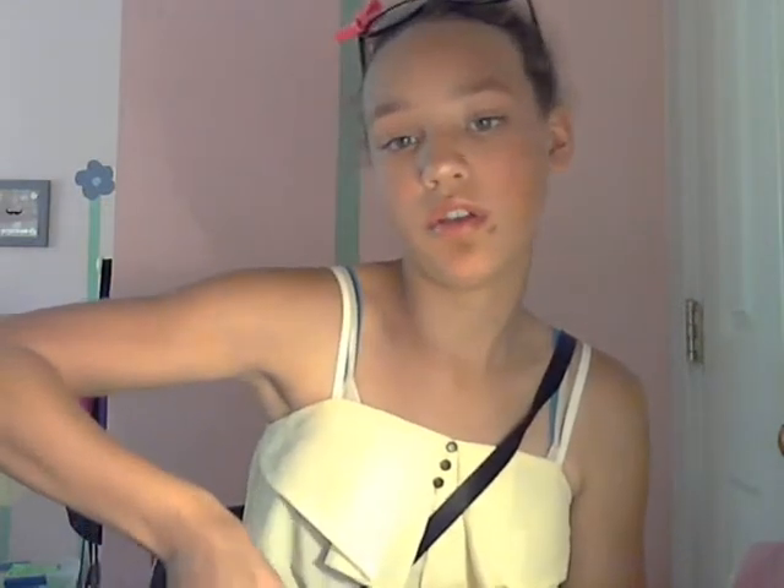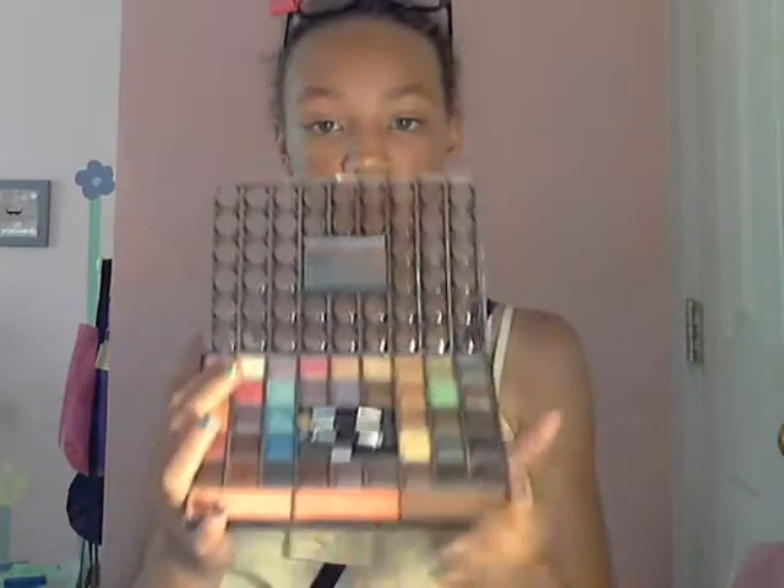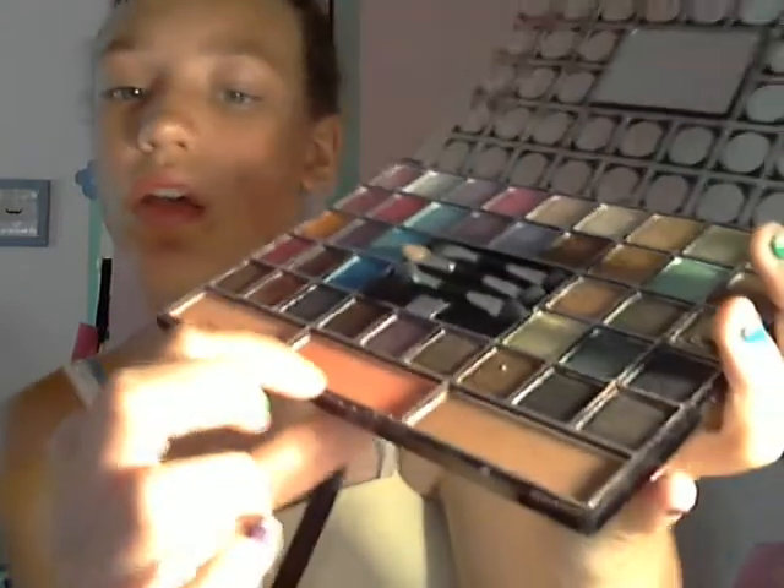This comes with a mirror, obviously, eyeshadows, three double-sided brushes, a brush for your blush, a light blush color, a more hot pink, and then it comes with bronzer. And it comes with all these pretty colors.